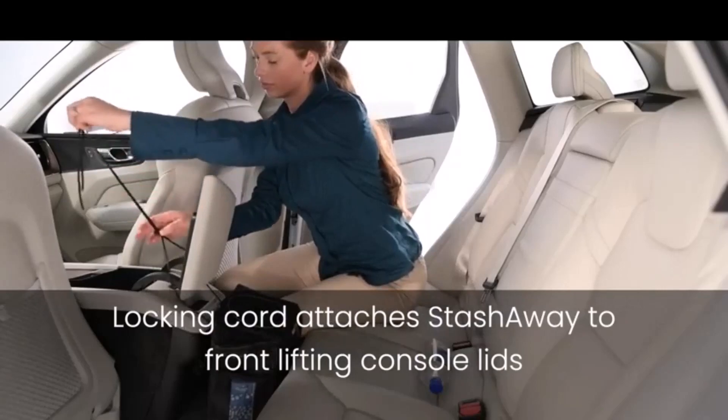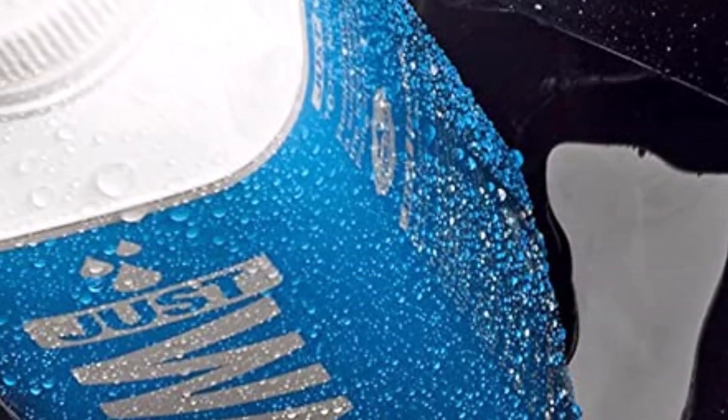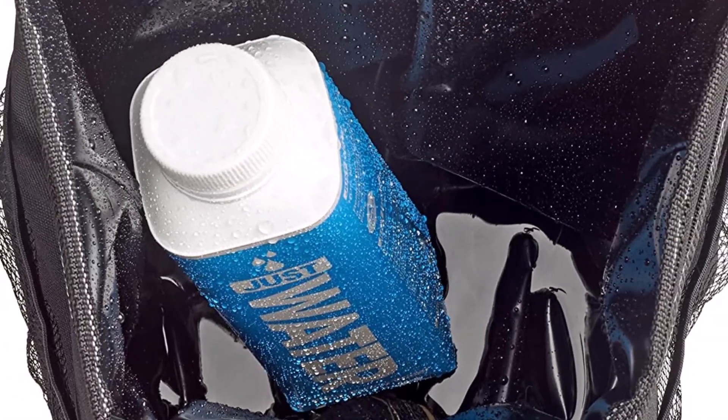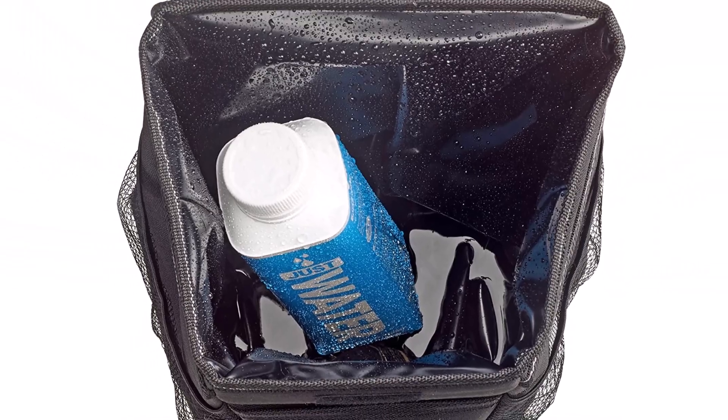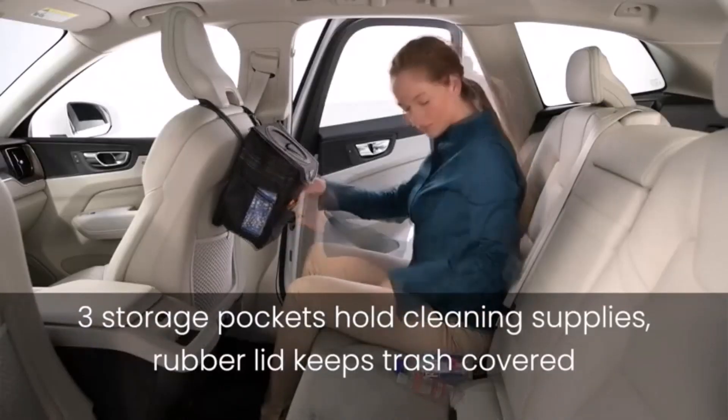This is a high-quality trash can that easily converts into a storage organizer when not in use. We only found one downside with the design: it will not work well with some center consoles. In a small number of cars, the straps used to secure the Stash Away interfere with the console's closing mechanism.